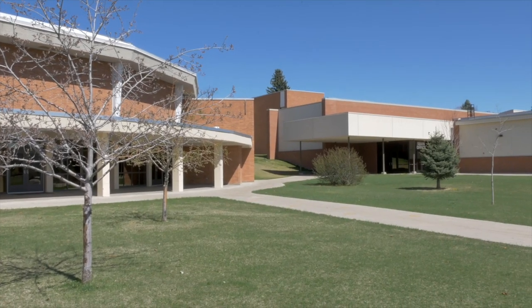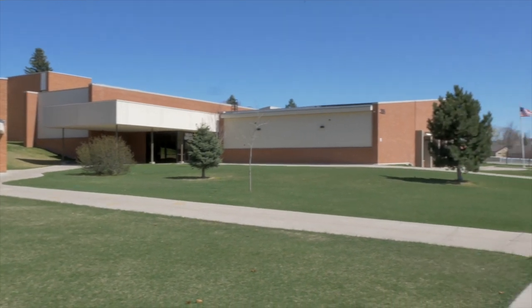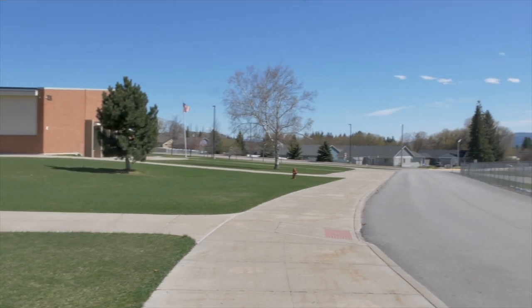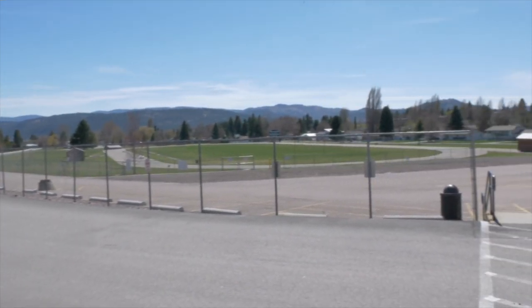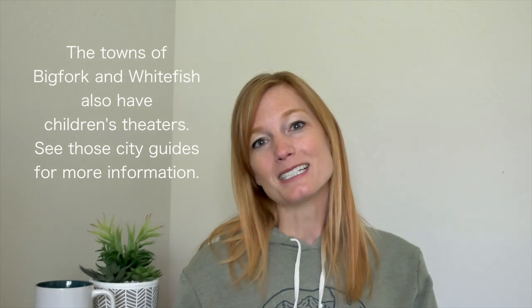Kalispell Middle School has an 8 out of 10 rating and is the largest middle school in all of Flathead County, with over a thousand students. It offers the most electives for middle schoolers in the valley, including multiple art and language options, sewing, culinary and gardening, woodworking, creative construction, engineering, and intro to computer science. They also put on a play every spring, giving kids with an interest in acting a great opportunity to use those skills.